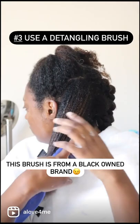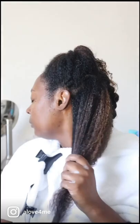Three, using a brush to get all the shed hair out really was the trick — that last thing that cut down on my knots.